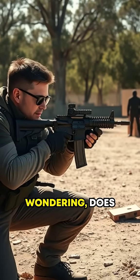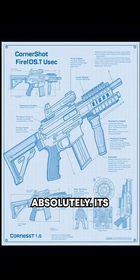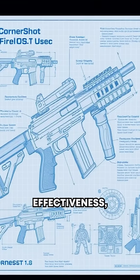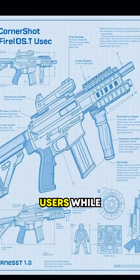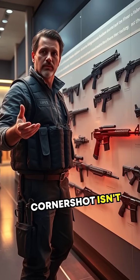Now you might be wondering, does it really work? Absolutely. Its unique design seamlessly combines safety and effectiveness, protecting its users while enabling precise target engagement.